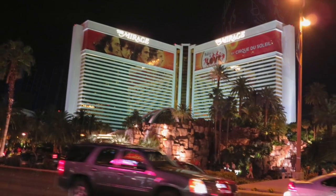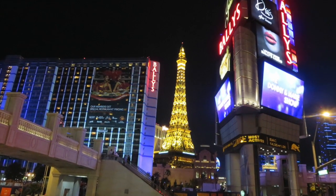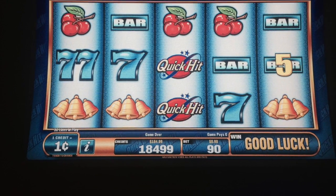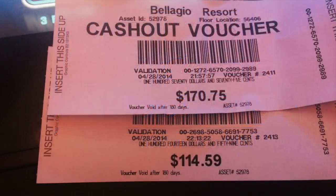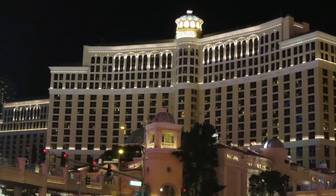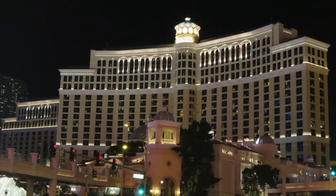Here's the Mirage at night with the Beatles — it's one of the most popular shows they put on at the Mirage. And here was showing my first night of gambling. I was winning all of my money back and then some, but unfortunately that luck ran out.